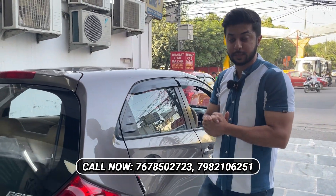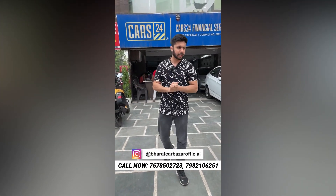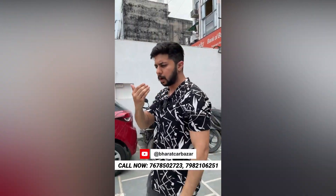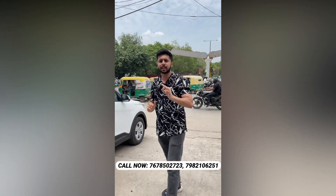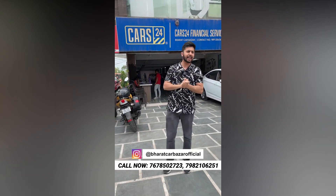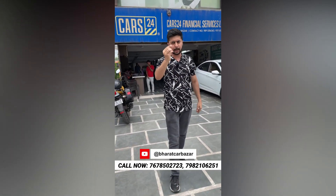If you like any car, call and book. I will explain your location. We have showrooms at Mazar, Lajpat/Lalevati, Akshra Dhan, Pandav Nagar, and Delhi. Visit bharatkarbazar.com. You will see our location on Google Maps. Call us for any information. If there is no phone pickup, drop a message on WhatsApp and we will solve your entire query. Thank you so much for watching.